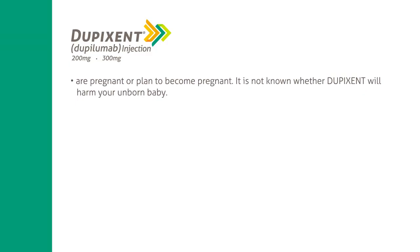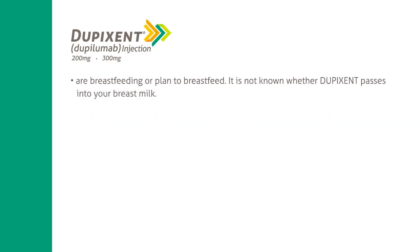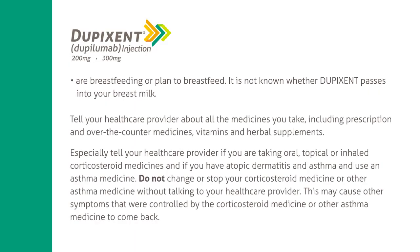Tell your healthcare provider if you are pregnant or plan to become pregnant — it is not known whether Dupixent will harm your unborn baby. There is a pregnancy exposure registry for women who take Dupixent during pregnancy; your healthcare provider can enroll you, or you may enroll yourself by calling 1-877-311-8972 or visiting mother2baby.org/ongoing-study/dupixent. Also tell your provider if you are breastfeeding or plan to breastfeed, as it is not known whether Dupixent passes into breast milk. Tell your healthcare provider about all medicines you take, including prescription and over-the-counter medicines, vitamins, and herbal supplements.